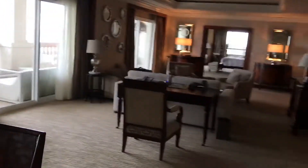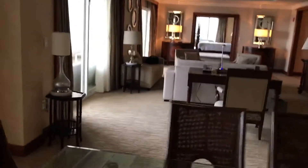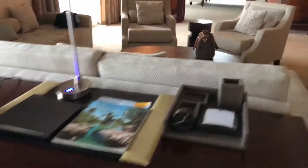Here is the living room from this side — as you can see, it is pretty huge. There are some paintings, the TV, and a work area here.